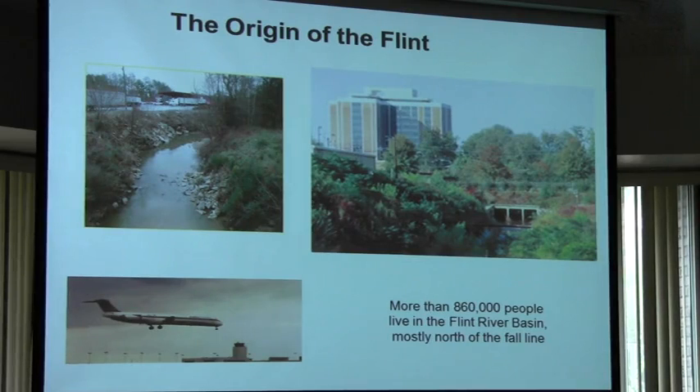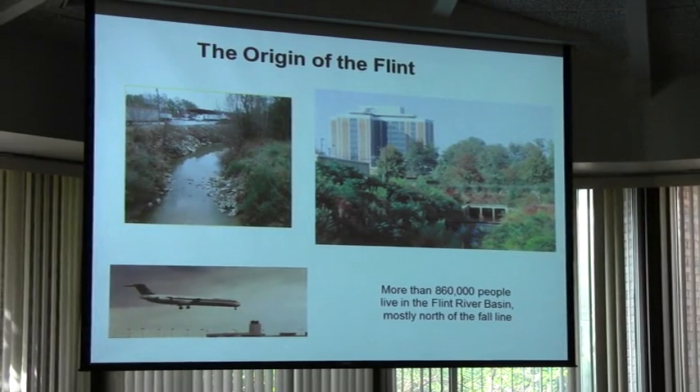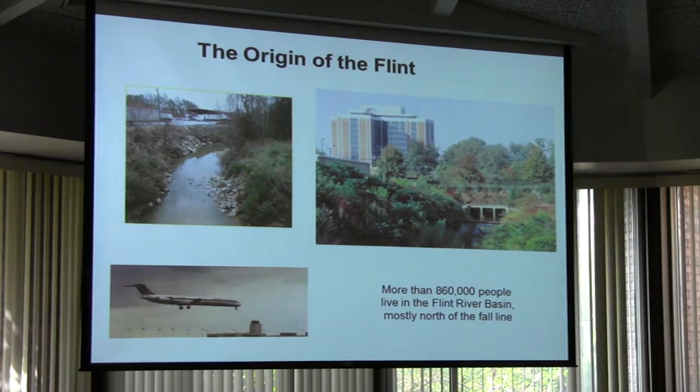The Flint starts up in metro Atlanta as a series of creeks that have been channelized and ditched. It actually starts at East Point. There are important tributaries near Newton, Clayheadville, Peachtree City, McDonough, and a little bit west of McDonough. Those are all the creek systems that feed the Flint.